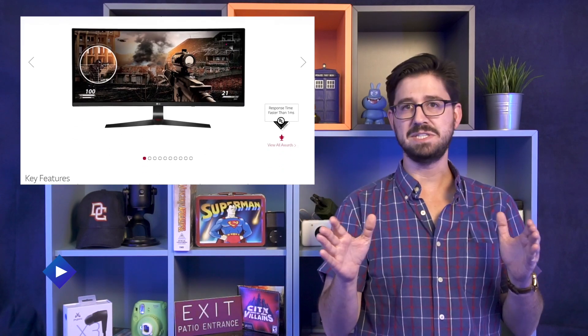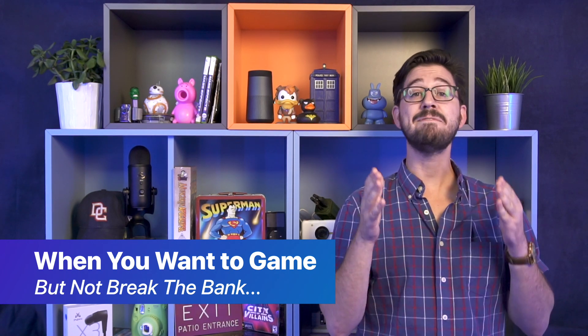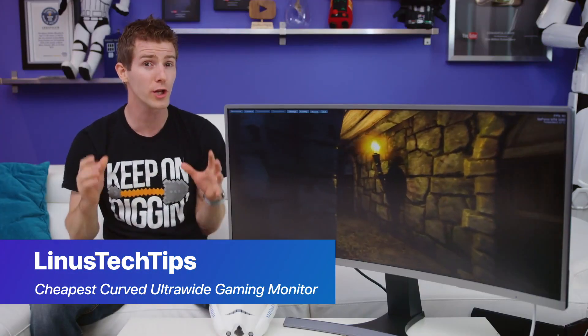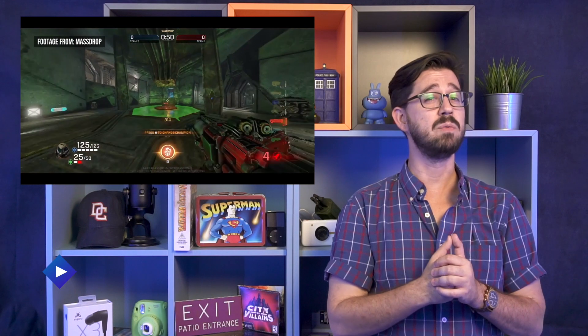The increase in widescreen gaming monitors has been awesome for PC gamers. Unfortunately, it's also brought an increase in pricing overall. So if you're gaming on a budget, the question remains: how do you game effectively without spending all of your money? Well, Linus from Linus Tech Tips has found a great monitor that's a widescreen curved gaming monitor for a lot less than you're used to paying. Now, granted, it doesn't come with all the bells and whistles, and it only plays at about 100 hertz, not 144. But if you're looking to game on a budget, this is one that's definitely worth checking out.